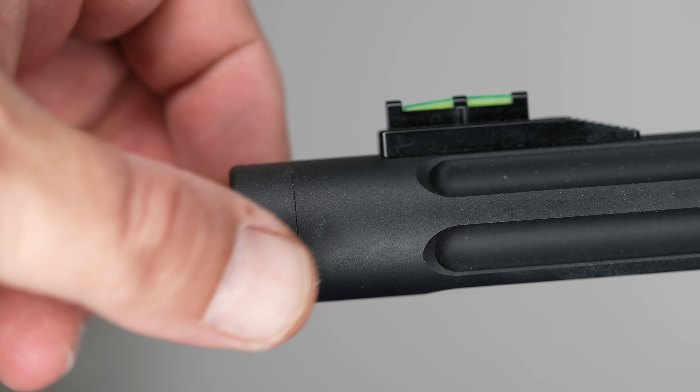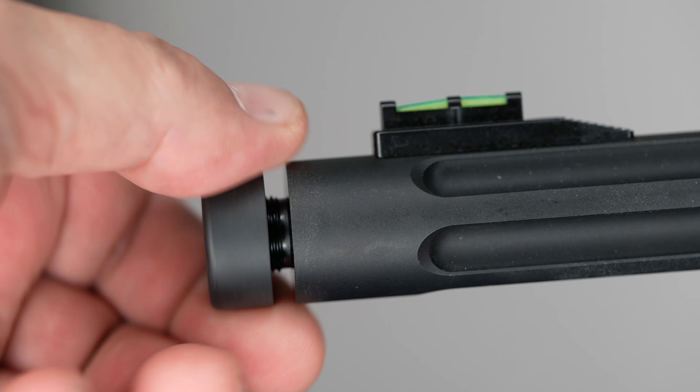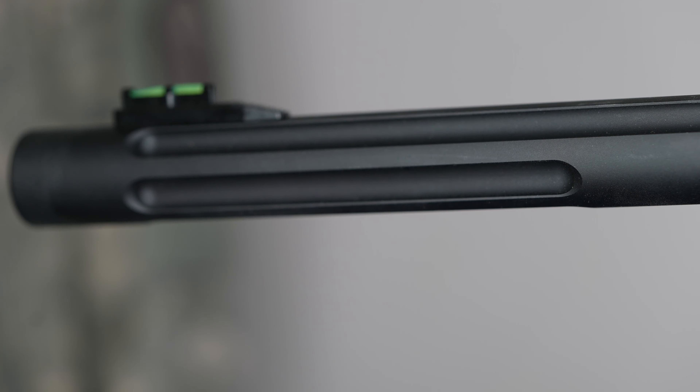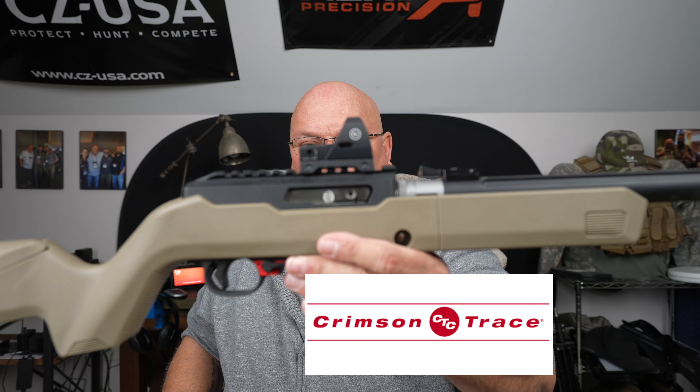Let's do a little overview, starting at the front of the barrel. It's already set to accept a suppressor, but they also have a barrel that I can do the paperwork for and go through the NFA — it has an integrated suppressor built into another barrel. It comes with a very nice fluted barrel, fiber optic sights on the front and back. However, you don't need those because this one has a Crimson Trace red dot sight.